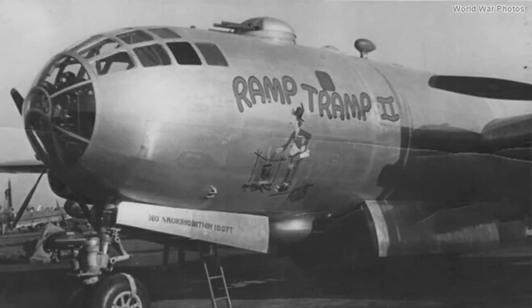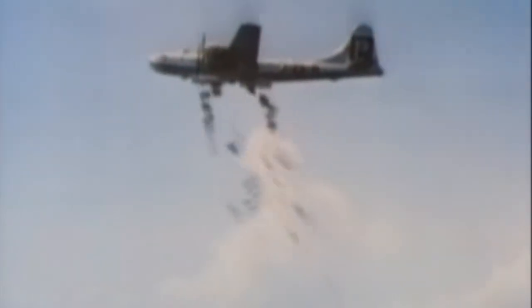On July 31, 1944, a B-29 named Ramp Tramp was diverted to Vladivostok, Russia, after an engine failed. It had been part of a 100-aircraft raid against the Japanese Showa Steel Mill in Anshan, Manchuria. On August 20, 1944, Cape Powmat, flying from Chengdu, was damaged by anti-aircraft fire during a raid on the Yawata Ironworks. The crew elected to divert to the Soviet Union, where they bailed out and the aircraft crashed east of Khabarovsk.